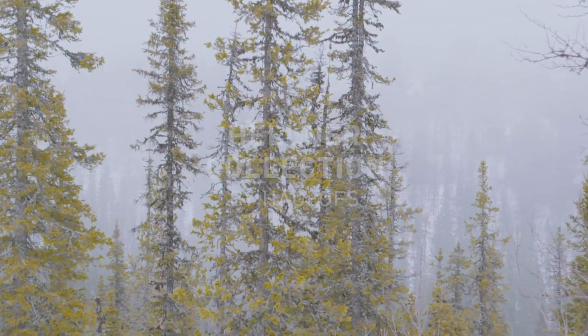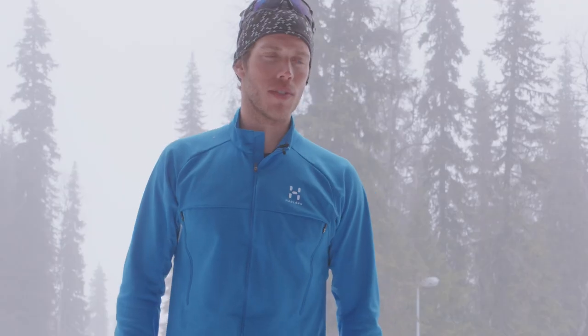My name is Markus Hellner. I'm a cross-country skier from Sweden. I have together with Hoglose designed and developed this cross-country outfit.